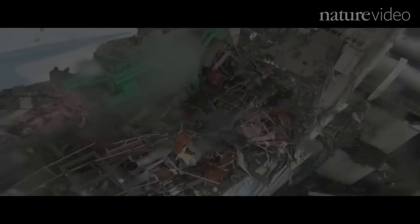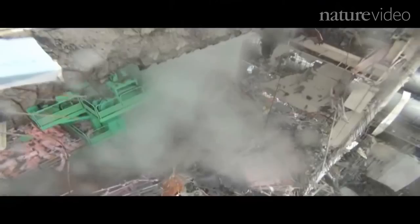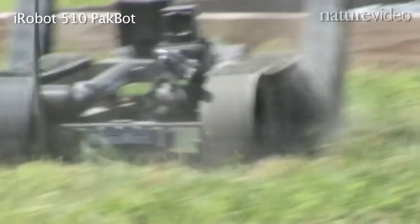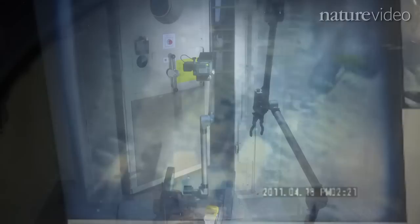Remote cranes have also given us a look at the tops of these buildings. But what reactor operators really need to do is take a look inside, and to do this they've turned to robots used by the U.S. military. The robots first entered Units 1 and 3 in early April. What they found wasn't particularly encouraging — as suspected, the radiation levels are still very high.